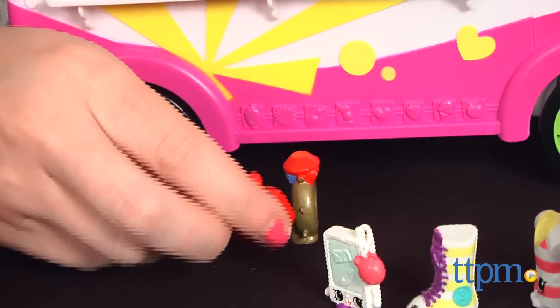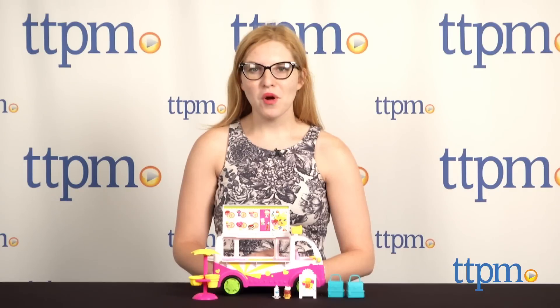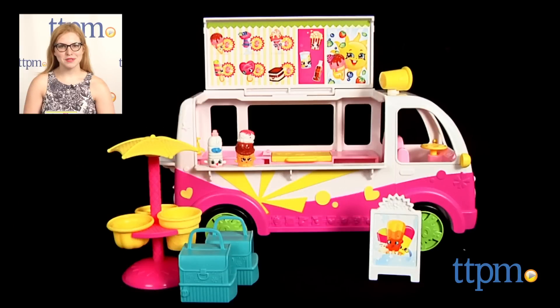The Shopkins Scoops ice cream truck is from Moose Toys, and it's for ages 5 and up. For more on where to buy and current prices, find us at TTPM and subscribe to our YouTube channel for more great reviews every day.